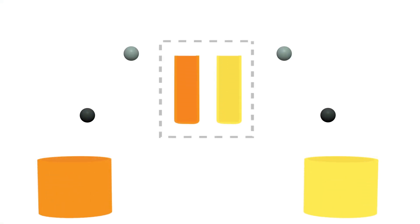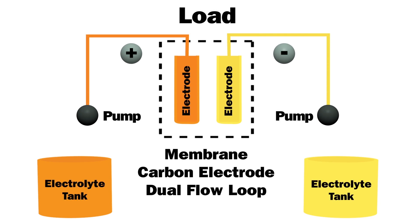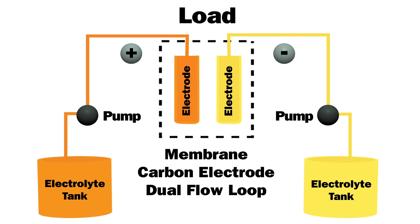They have big tanks with electrolyte liquid. Lithium-ion batteries degrade over time, but flow batteries can last for decades without needing replacement.